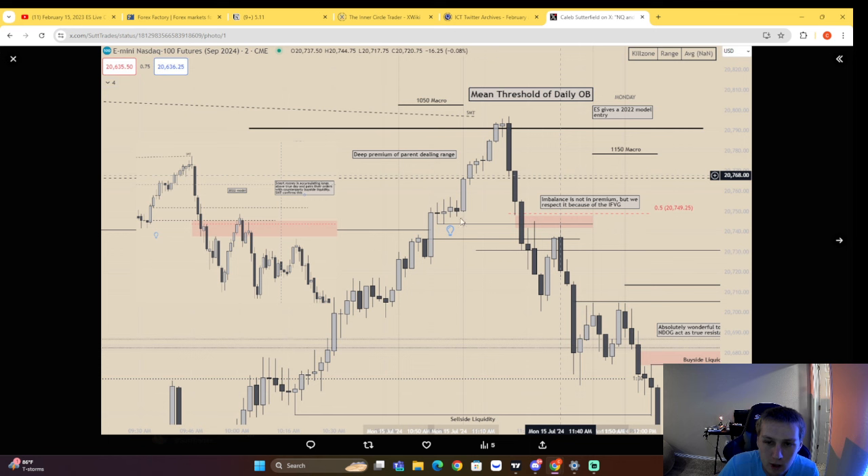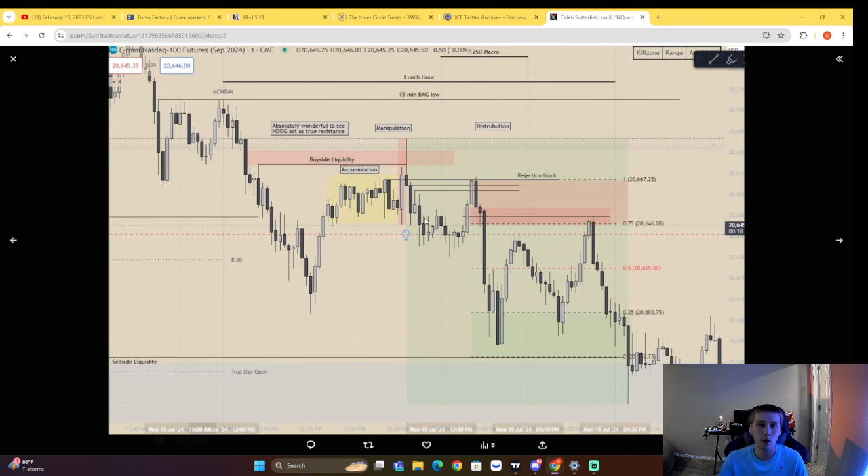We respect this inversion level. If we look at NQ, it actually does display a 2022 model — dealing range high to low, 2022 entry right there. Also within that inversion, smart money is accumulating short positions, seen with this SMT, and also confirmed by price being above true day open and by this displacement here. So we know smart money is involved, and therefore prices are most likely going to seek the low resistance liquidity generated throughout the AM session. Right after Powell spoke, we had a 15-minute breakaway gap that we never traded into.